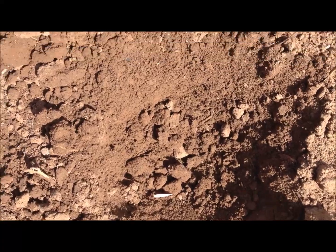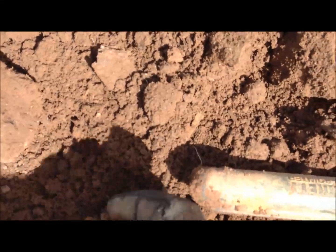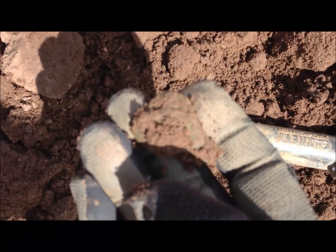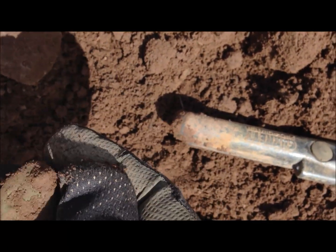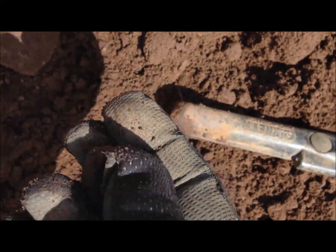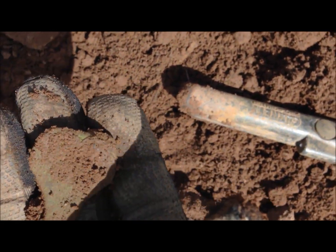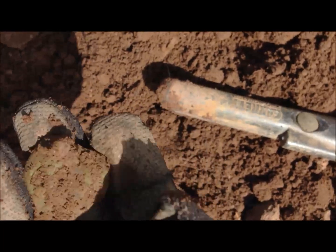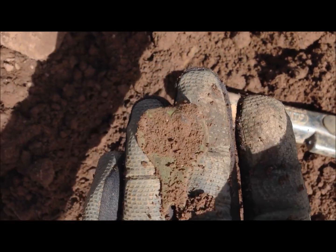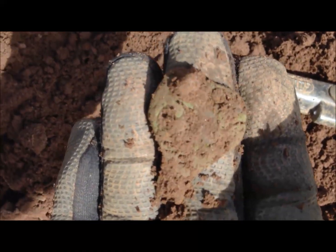We've got something out of there — it's in here somewhere. There it is. Looks fairly old. I have no idea though. Let's clean that up, give it a wash, and see what it is.